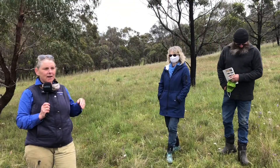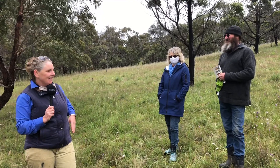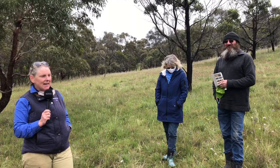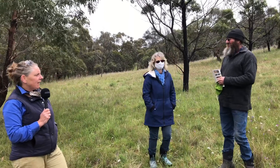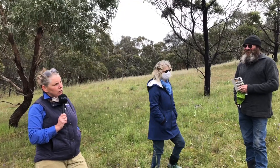Welcome to our virtual field day for the grasslands. This is what COVID has brought us to, but we're lucky enough to be out here today. We're at Peter and Jenny Hinchcliffe's farm just south of Ararat, in what I can boldly say is one of the most spectacular grasslands I have ever come across. I'm pretty sure Ben would concur with that.